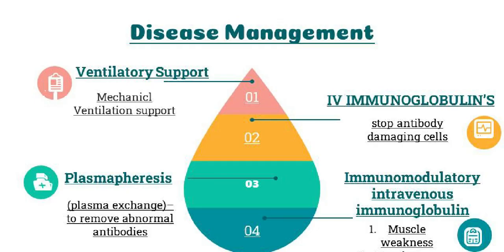GBS patients with severe respiratory muscle weakness and bulbar distress may require prolonged invasive ventilation. However, there is potential for complete weaning from invasive mechanical ventilatory support with associated functional recovery.